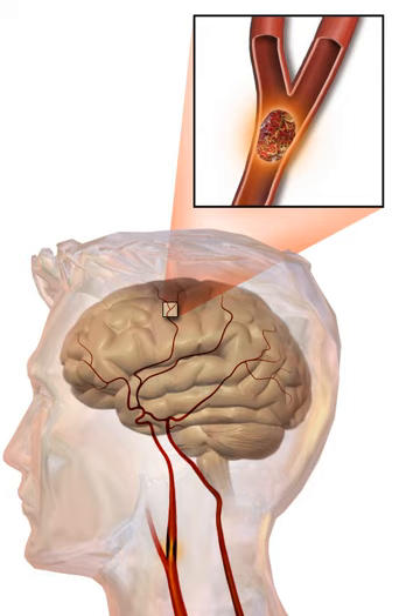Cerebral hypoperfusion is the reduction of blood flow to all parts of the brain. It is most commonly due to heart failure from cardiac arrest or arrhythmias, or from reduced cardiac output as a result of myocardial infarction, pulmonary embolism, pericardial effusion, or bleeding. Because the reduction in blood flow is global, all parts of the brain may be affected, especially border zone regions supplied by the major cerebral arteries. A watershed stroke refers to the condition when blood supply to these areas is compromised; blood flow may lessen to the point where brain damage can occur.